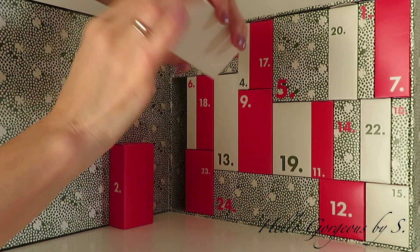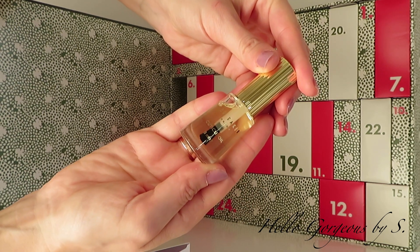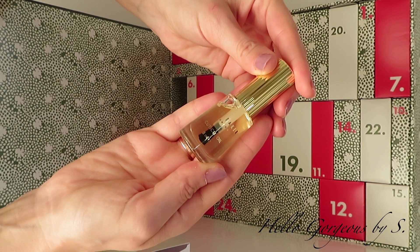Let's move to box number twenty-one. In this box we find a cuticle oil.